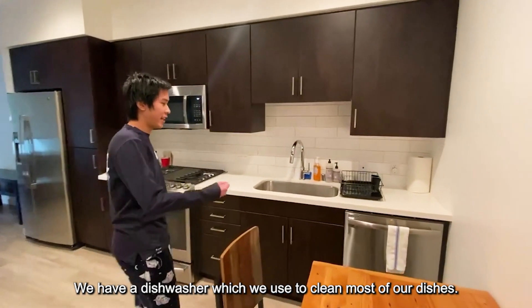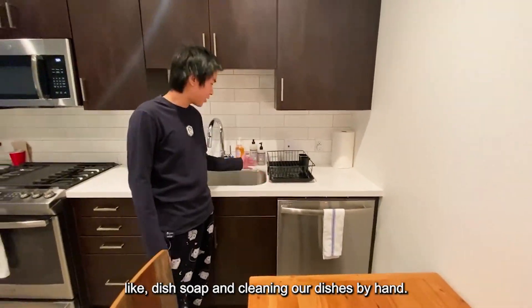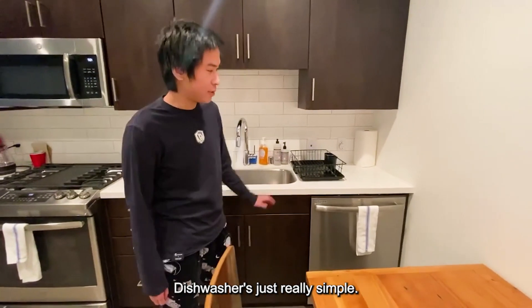We have a dishwasher which we use to clean most of our dishes. We don't really like using dish soap and cleaning our own dishes by hand. The dishwasher is just really simple.